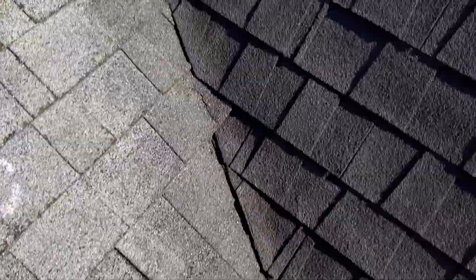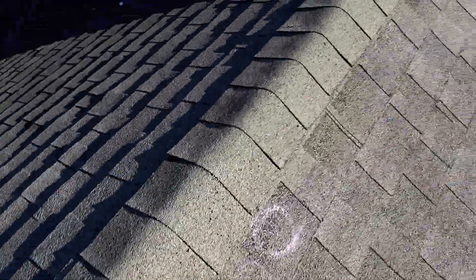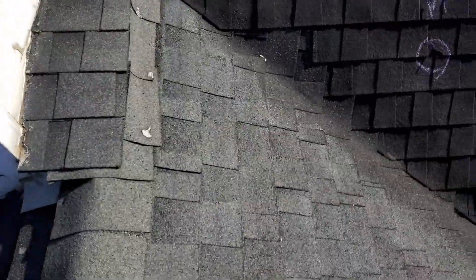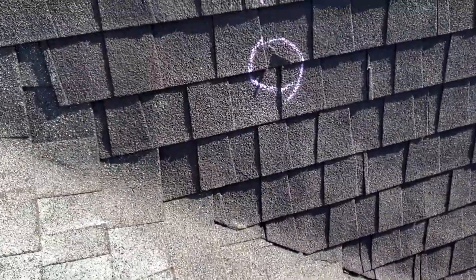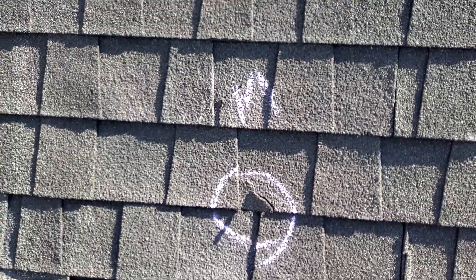Here are some contractor-identified anomalies. There will be pictures of these in the report. We do have a spot of mechanical damage here on the back slope.